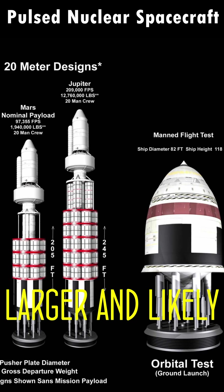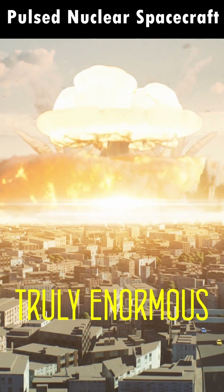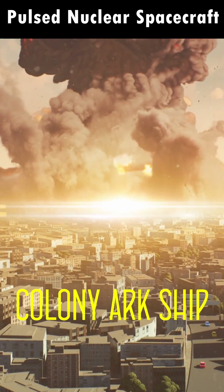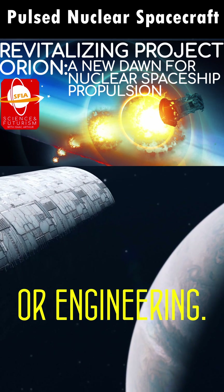It may also include far larger and likely more efficient fusion bombs in the case of truly enormous ships, and would permit a large colony arcship to travel at modest interstellar speeds, without any new science or engineering.